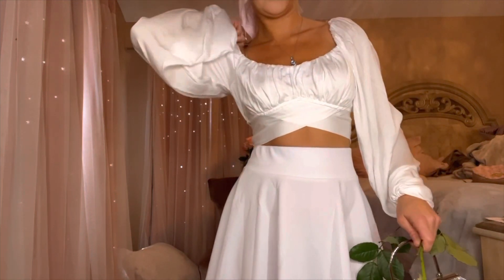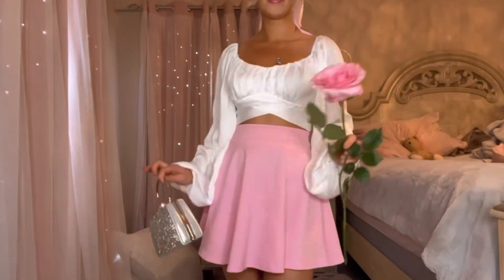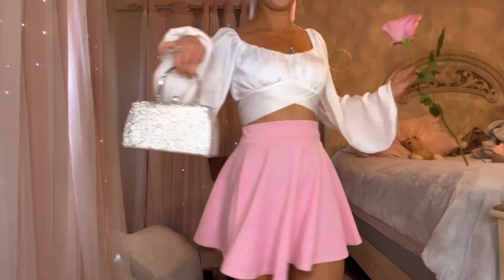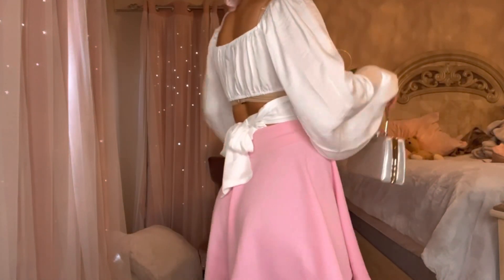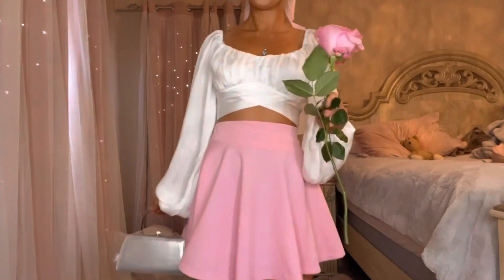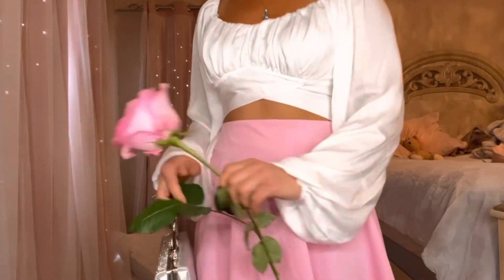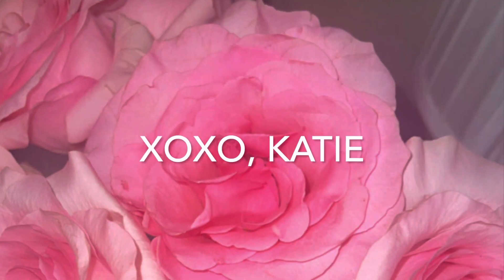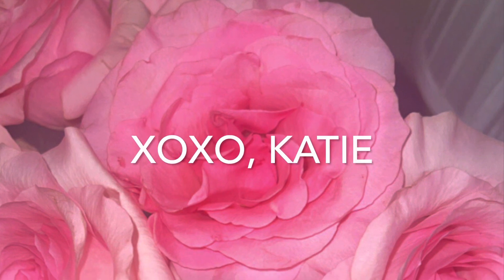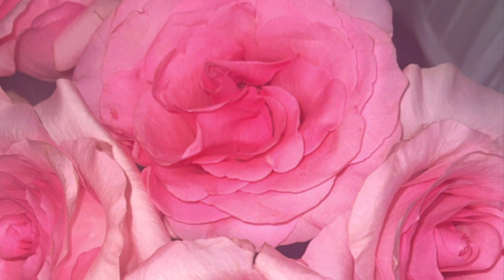The white looks really nice with the tan. Everything's just really nice quality. I changed to show you what it looks like with the pink skirt on — again, the skirt is from Amazon, super inexpensive and very affordable. Thank you so much for watching, and I'm just going to show you my pretty roses. Be sure to like and subscribe to the channel; it really helps the channel grow. Thank you so much for being here. I love you. Thank you.